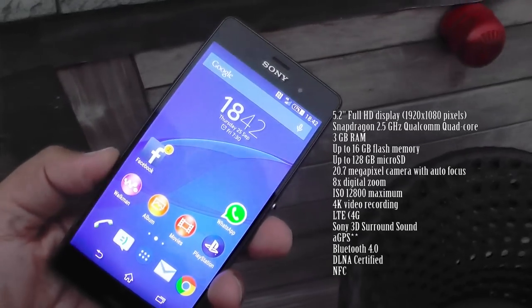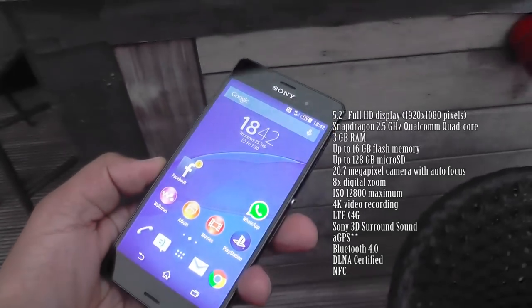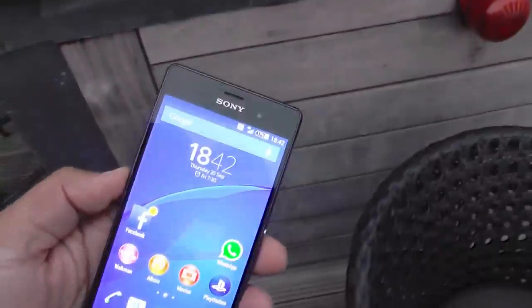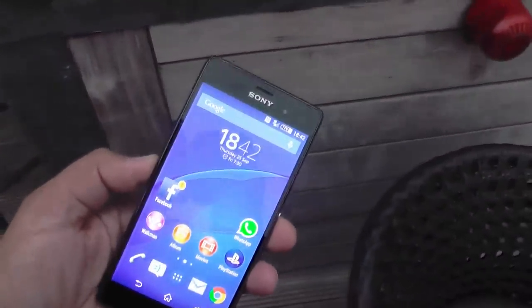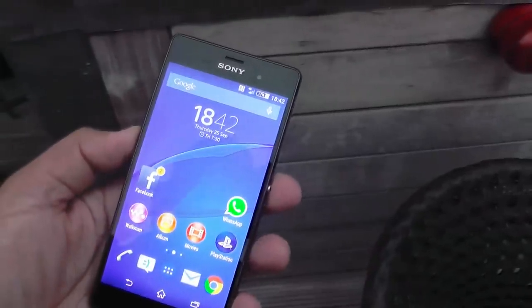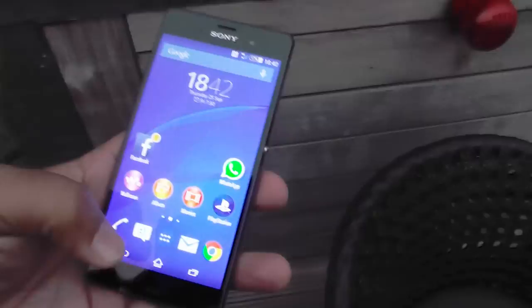It has a thumping great 3100 milliamp hour battery, so that's par for the course with these big phones nowadays. Very nice and sleek looking — it's not too chunky at all. It also has a 20.7 megapixel camera, which is the typical Bionz kind of camera that Sony are very proud of in all of their Android smartphones.